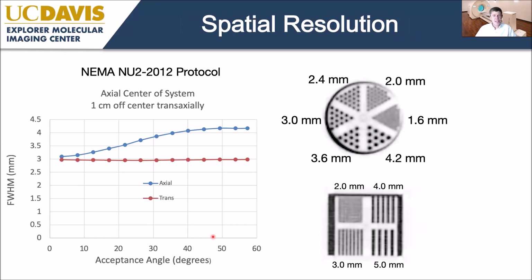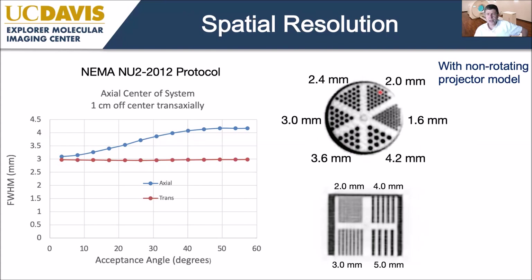For spatial resolution using the standard NEMA protocol, we're at about 3 millimetres at the centre of the field of view. As we open the axial acceptance angle, resolution degrades slightly due to parallax errors in the axial direction to about 4 millimetres. On a standard Derenzo phantom, 2.4 millimetre rods are clearly resolved, and almost the 2 millimetre rods as well. With a more sophisticated reconstruction algorithm — not clinically practical yet due to processing time — we can start to resolve 1.6 millimetre rods.